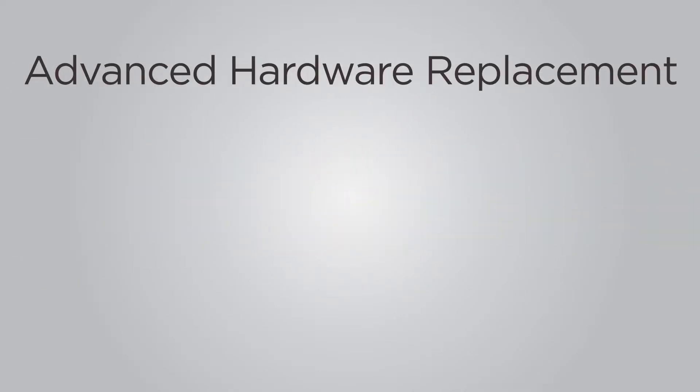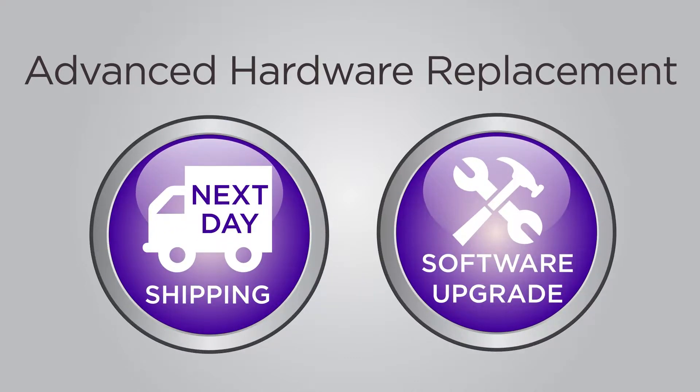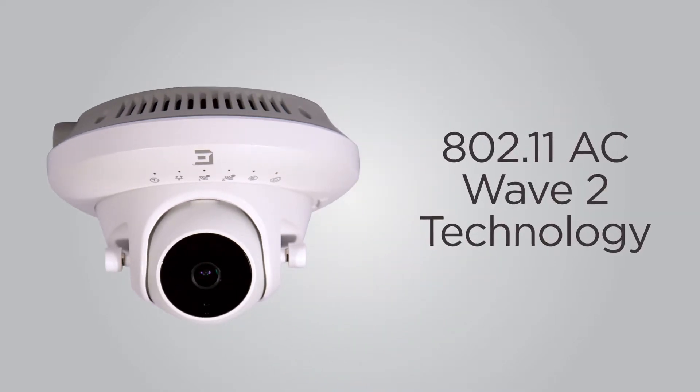The 200 Series includes a limited lifetime warranty with advanced hardware replacement via next business day shipments and software upgrades.